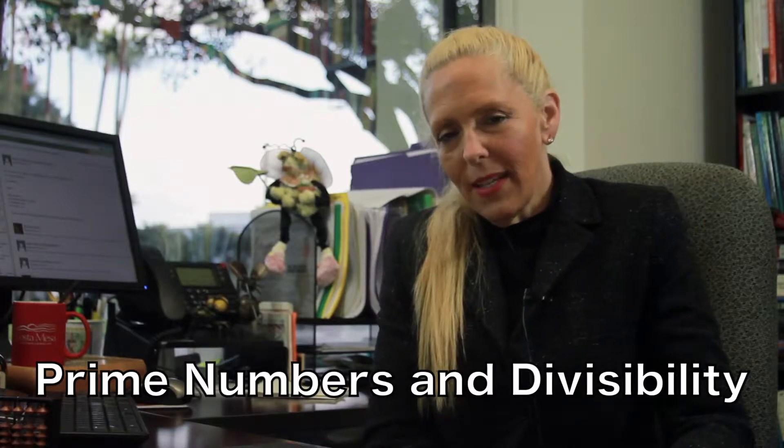Hello, this is Dr. Rachel Winston and I would like to welcome you to this edition of the mathematics video series on prime numbers and divisibility.